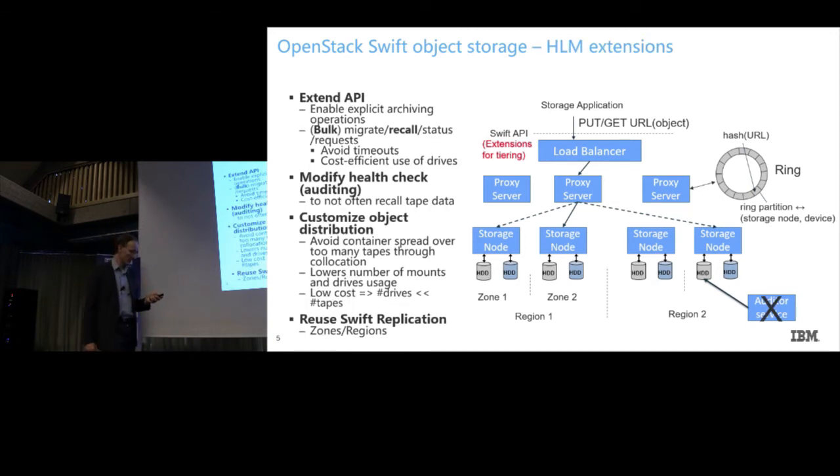We came up with several subprojects. One is to extend the API to provide operations that allow you to shift things around. Migration means moving to tape; recall is the other way around. You can query the status — where are my objects, are they on tape or on disk? And how do my requests look? Because obviously you want to do things asynchronously, especially when moving data to tape and back.